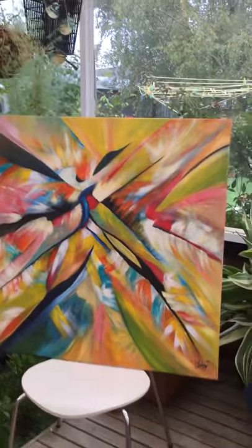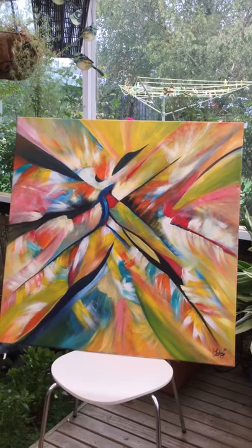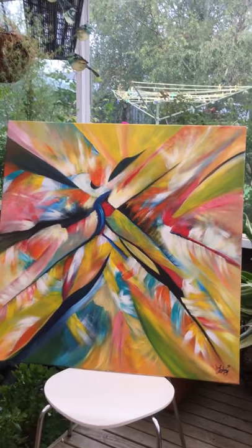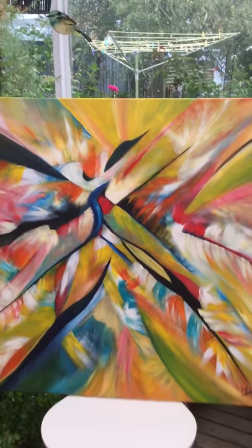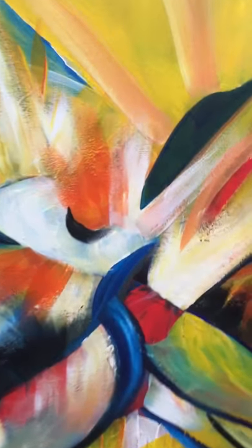Hello, this is my recent painting that I just completed yesterday. It's acrylic paint. Some close-ups.